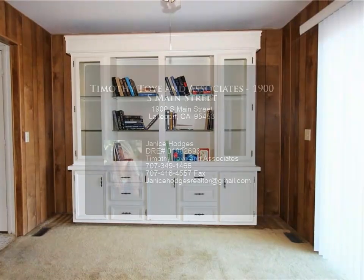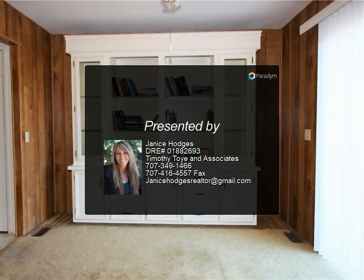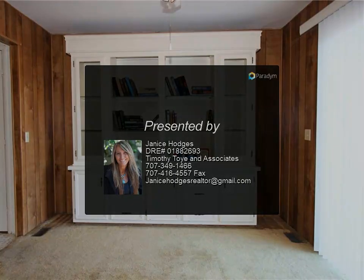Bring your boat and fishing pole — this one is a must-see. For more information, review the details below or contact Janice Hodges.